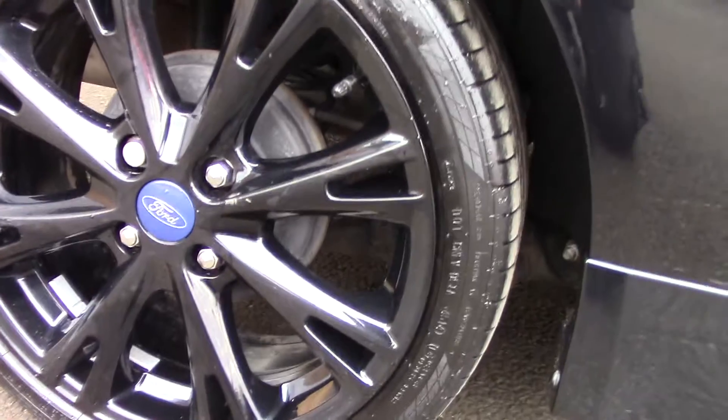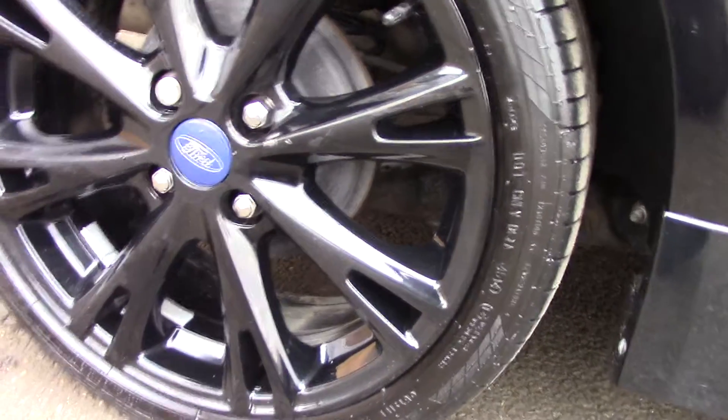Down here we can see the black alloy wheels and compared to a new tyre which is 8mm, these are 3mm on the front and 7mm and 5mm on the rear.